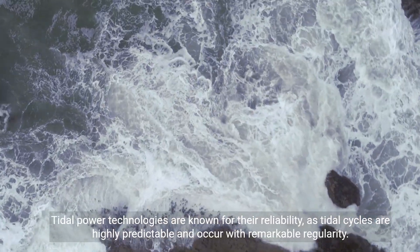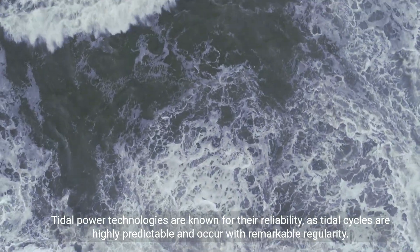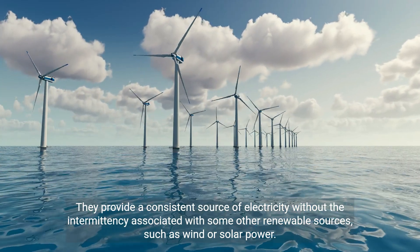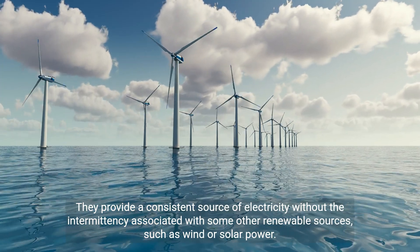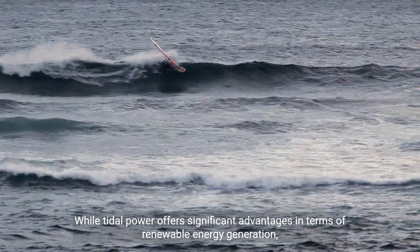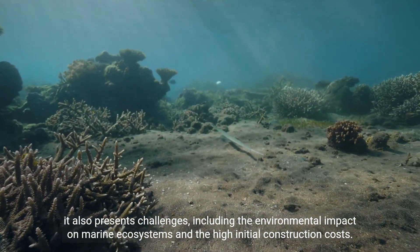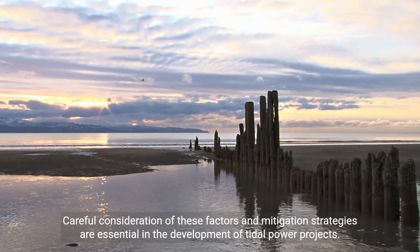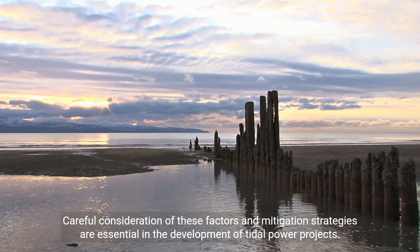Tidal power technologies are known for their reliability, as tidal cycles are highly predictable and occur with remarkable regularity. They provide a consistent source of electricity without the intermittency associated with some other renewable sources, such as wind or solar power. While tidal power offers significant advantages in terms of renewable energy generation, it also presents challenges, including the environmental impact on marine ecosystems and the high initial construction costs. Careful consideration of these factors and mitigation strategies are essential in the development of tidal power projects.